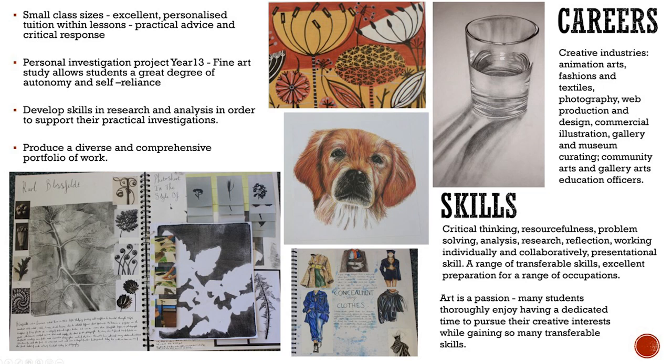The study of fine art also demands critical thinking, resourcefulness, problem solving and strong analytical skills. Students gain experience in individual researching as well as working on collaborative projects and develop fantastic presentational skills. These transferable skills are excellent preparation for a range of occupations and are very attractive to a wide range of employers.